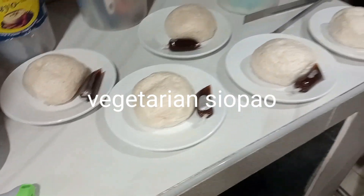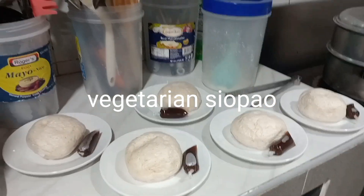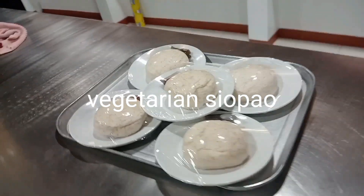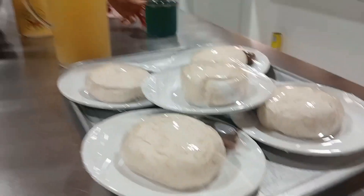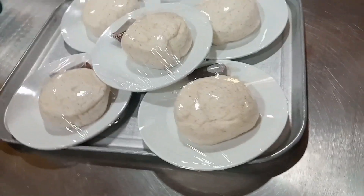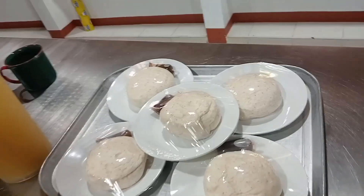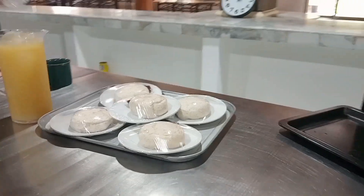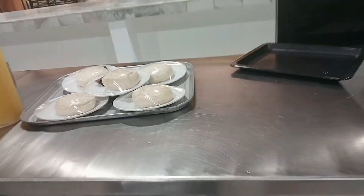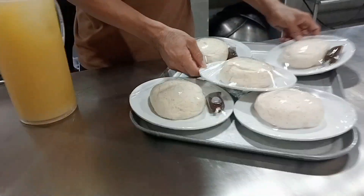It's a vegetarian siopao, so it's healthy — no meat. One of our campus missionaries is going to serve; he will be the one to serve the snacks to the visitors. So guys, this is it. Thank you for watching and have a nice day.